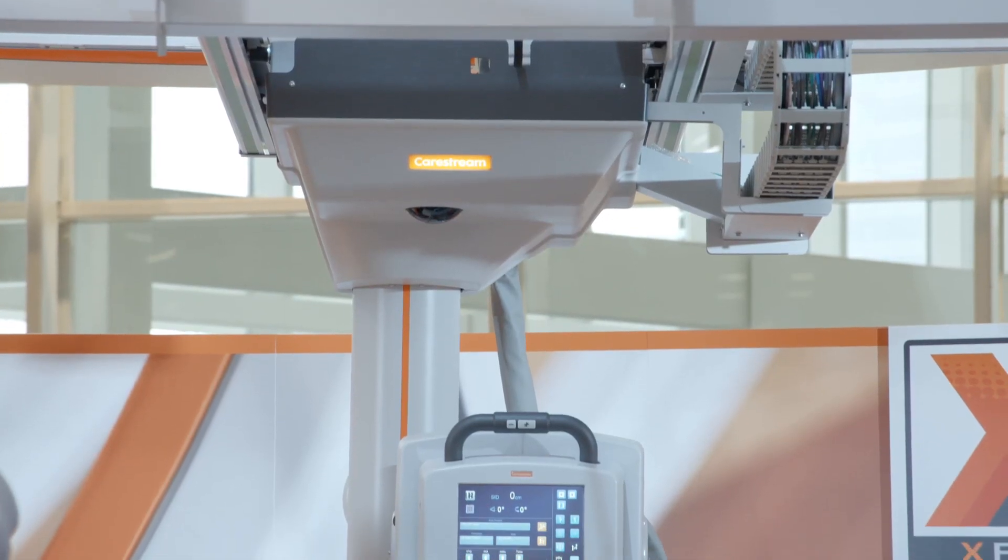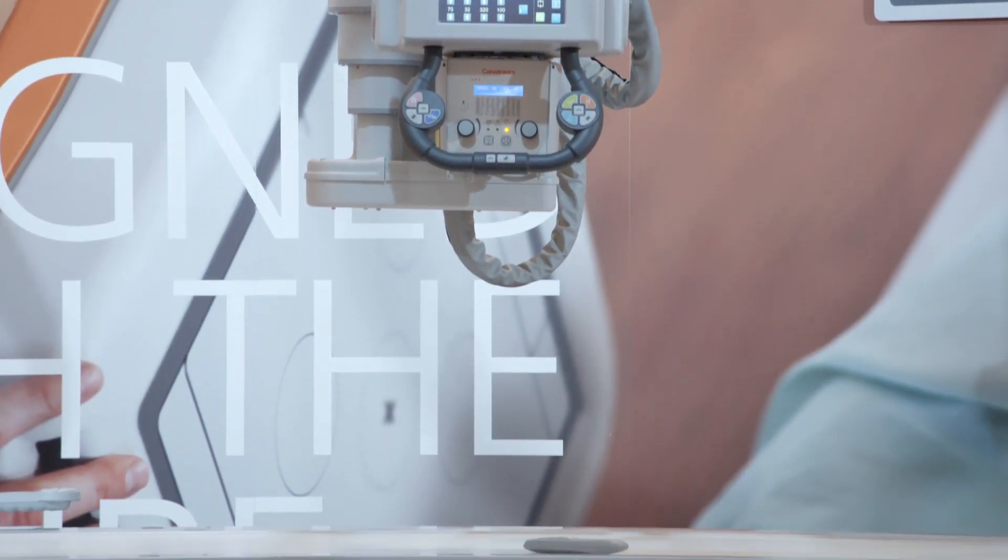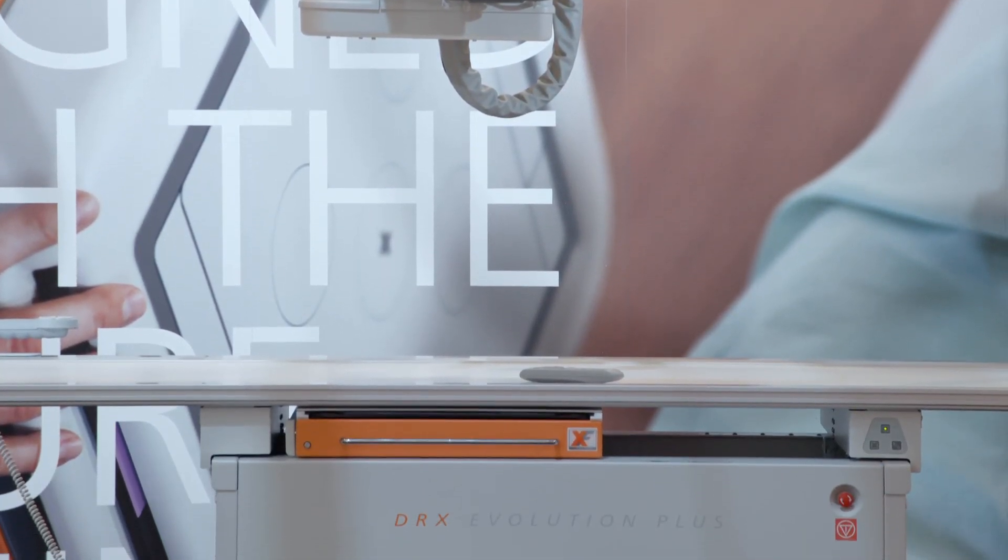It's DR productivity with the cassette-based workflow of the DRX detector. And we do have a higher patient weight table option available.